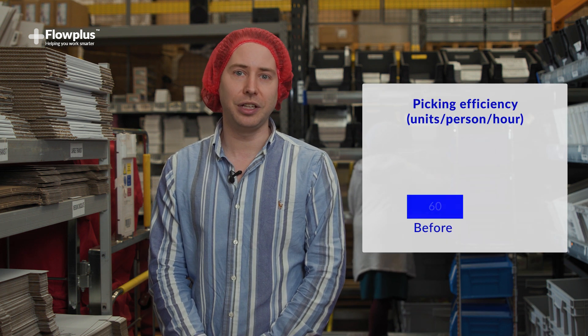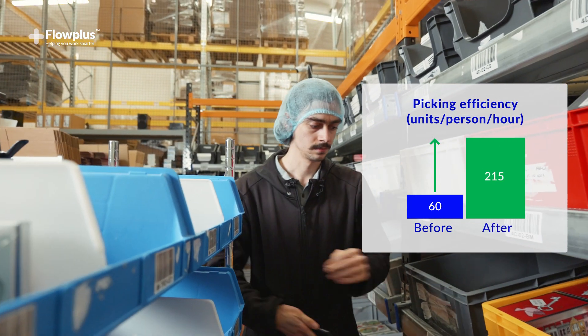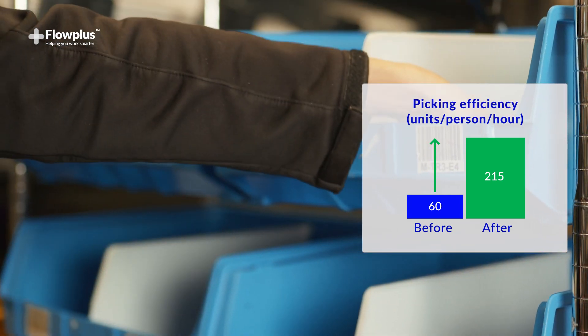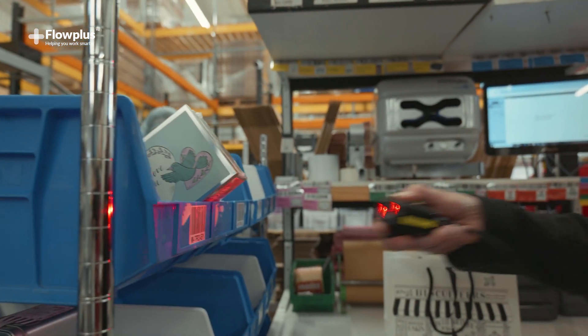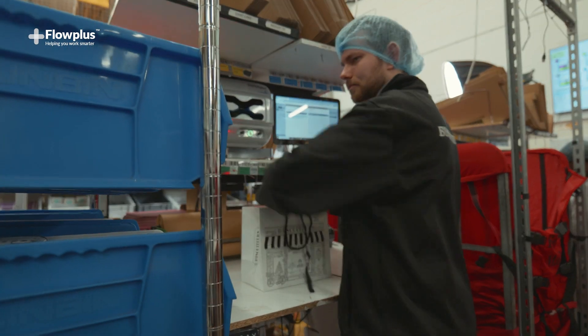We're now here in the picking area. We used to pick 60 orders per person per hour; we now pick 215 orders per person per hour while also eliminating picking errors. The pickers now scan products directly into the trolleys, eliminating picking errors, while following an optimised route around the flow racks and delivering the trolleys direct to the packing stations.